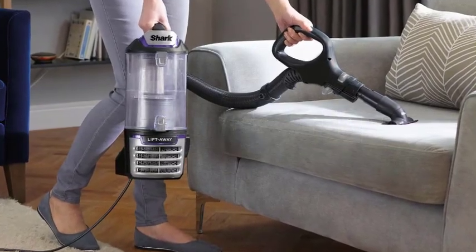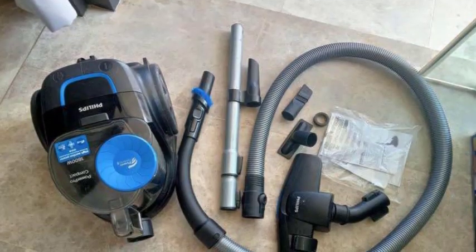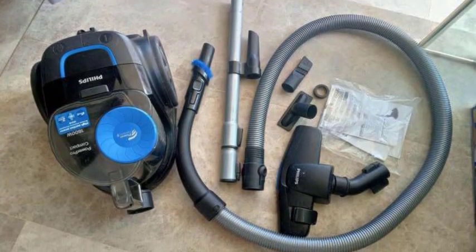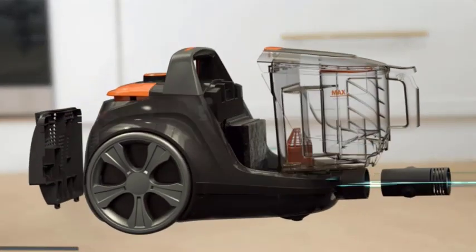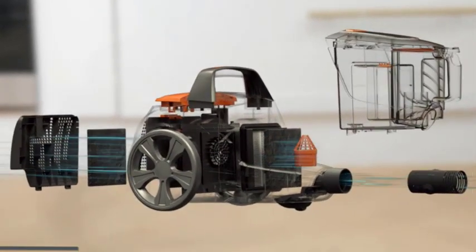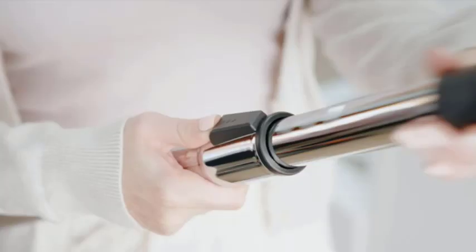Electric motor. At the heart of every vacuum cleaner lies an electric motor. This powerful motor drives the suction force that pulls the dirt and debris. When you switch on the vacuum cleaner, the electric motor creates a partial vacuum, generating a pressure difference between the inside and outside of the device. This pressure difference propels the airflow, allowing the vacuum cleaner to suck up dirt effectively.